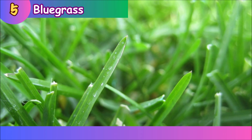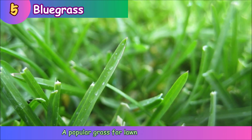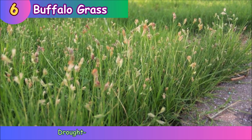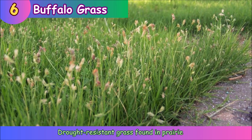Bluegrass is a popular grass for lawns and pastures. Buffalo grass is a drought-resistant grass found in prairies.